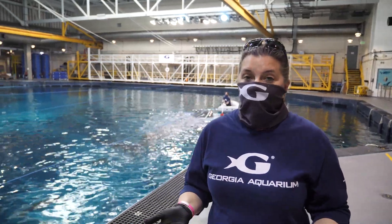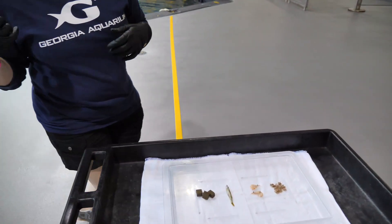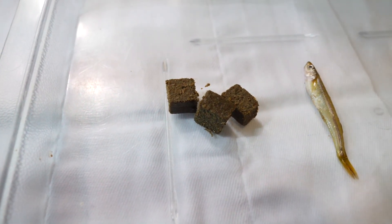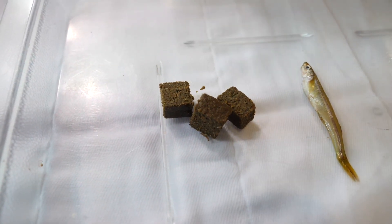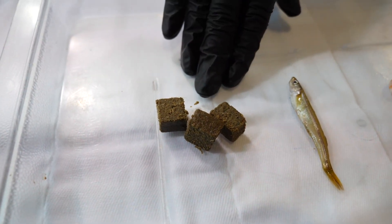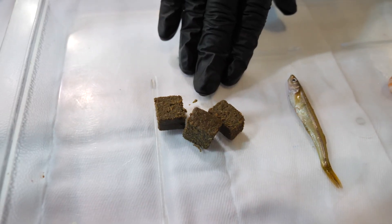So what do we actually feed the whale sharks? I have a sample here so you can see up close exactly what Yushan is getting right now. First we have what we call gel — basically cut-up cubes of ground-up material that we make here in the commissary. It's almost like jello and we cut it into small little cubes. Their throat is about the size of a quarter, so it needs to be nice and small and smooth to go down.